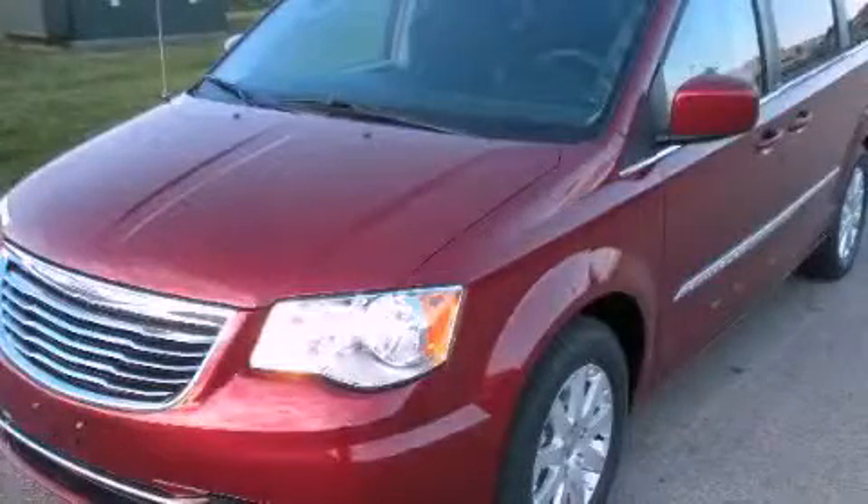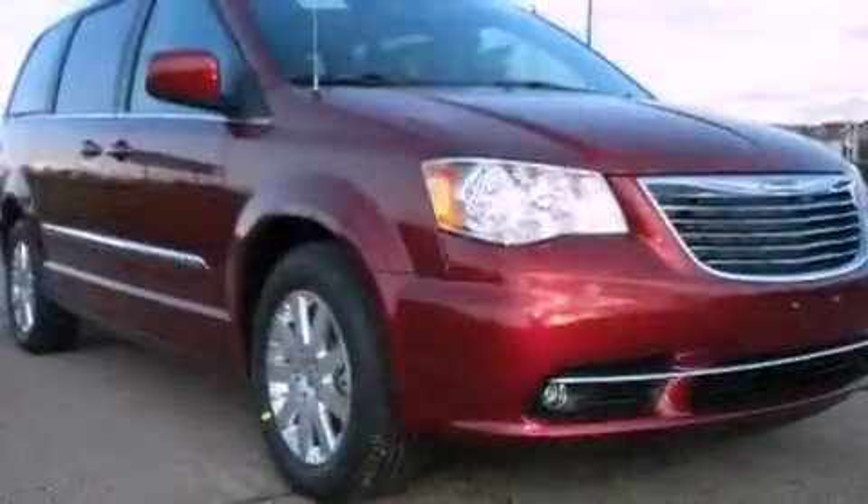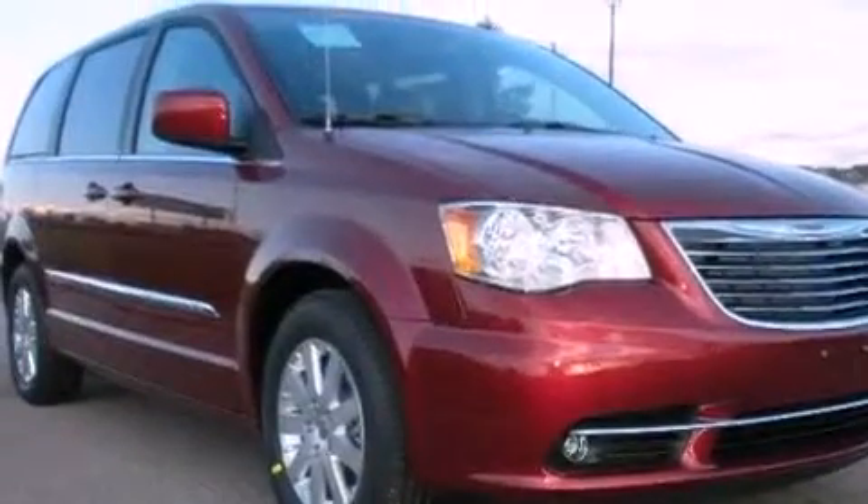This is a brand new 2012 Chrysler Town & Country. Enough comfort and space for the entire family.